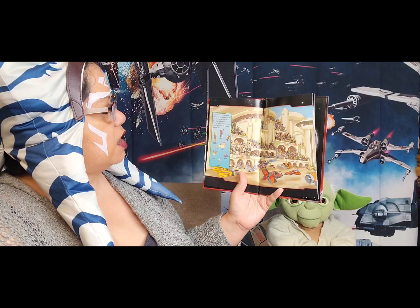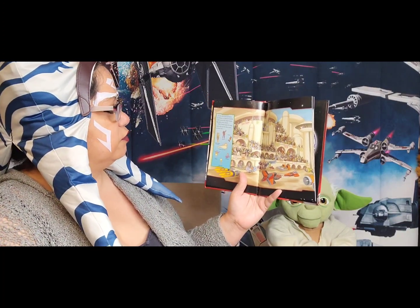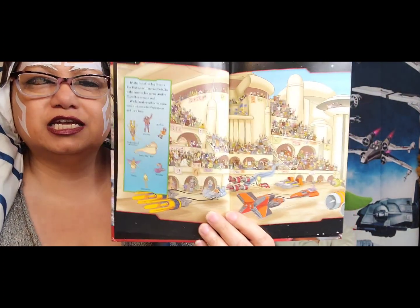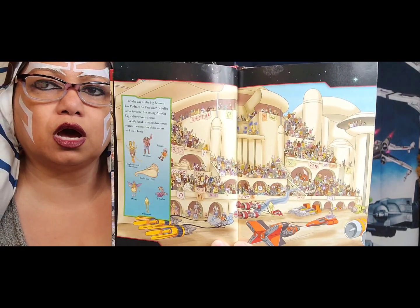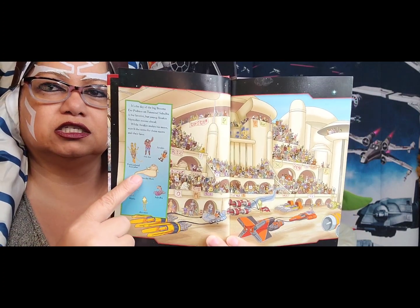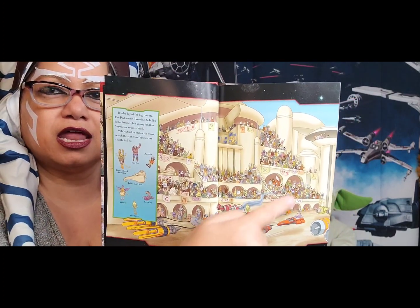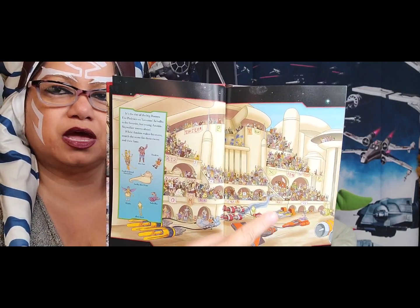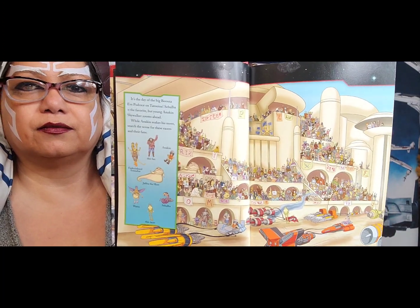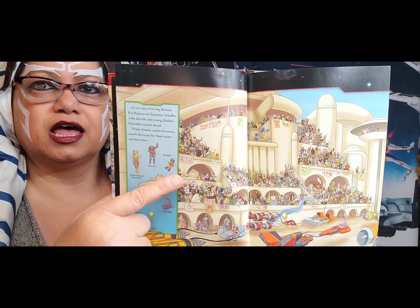While Anakin makes his move, search the scene for these racers and their fans. Looking at this page, let's go through a couple of them. Can we find Jabba the Hutt? Do you see him anywhere on this page? Look close. There he is — he's right there.